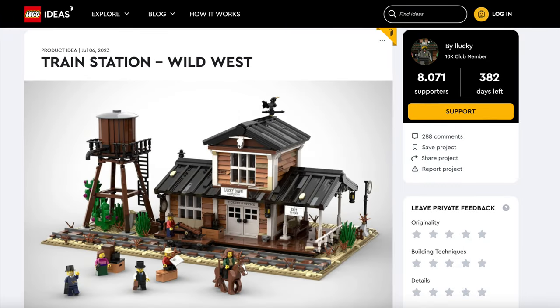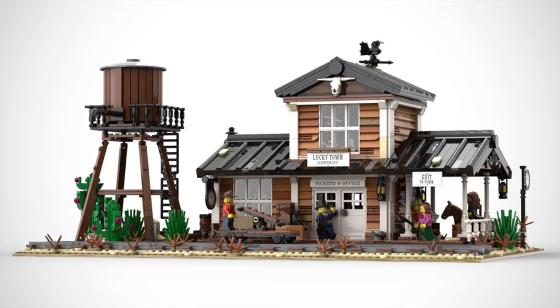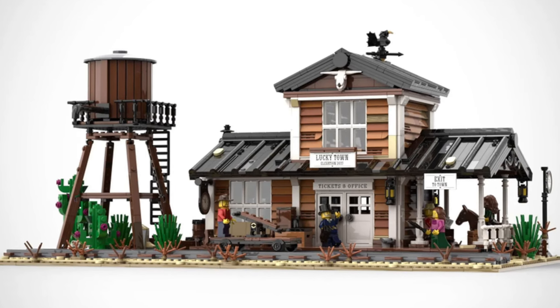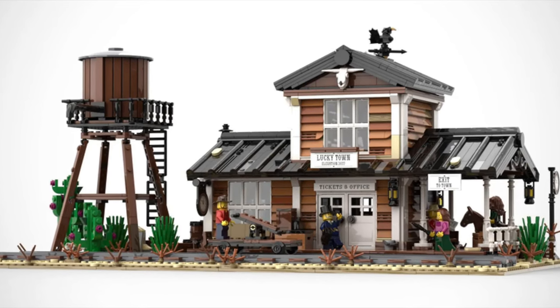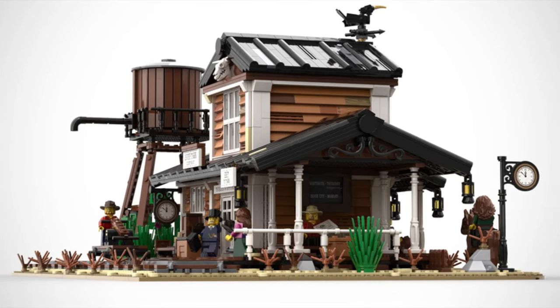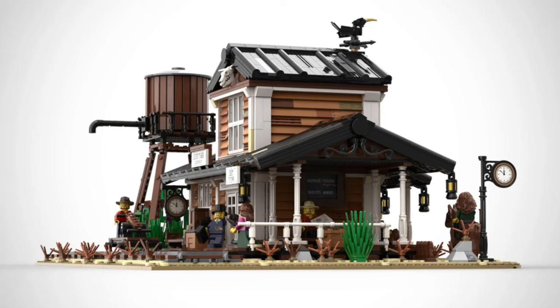Next up we have a western spectacular: Train Station Wild West. This fantastic build is perfect for any cowboy, as it includes many western classics. First, take a look at the water tower — it is simply fantastic. Then we have the beautiful train station, and it looks great because it has a western feel to it. Take a look at the window details.